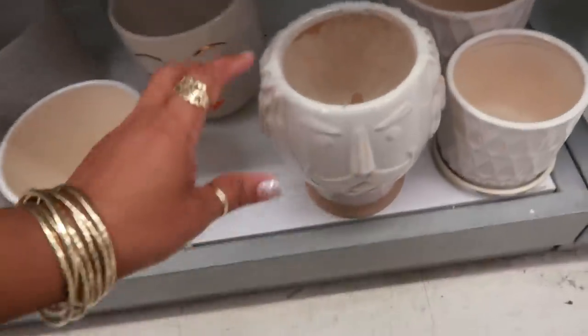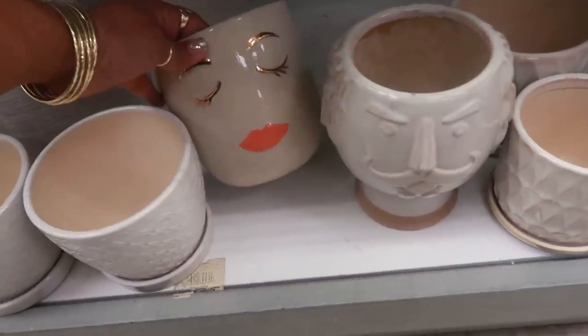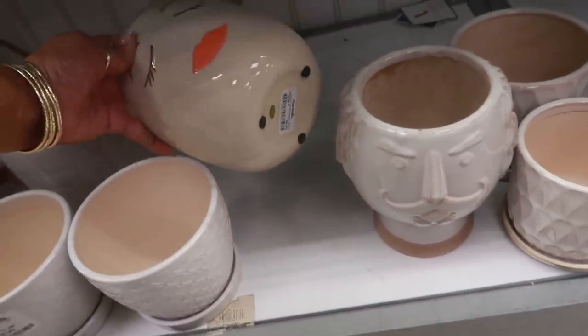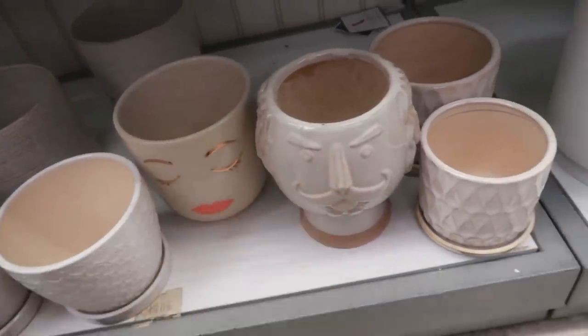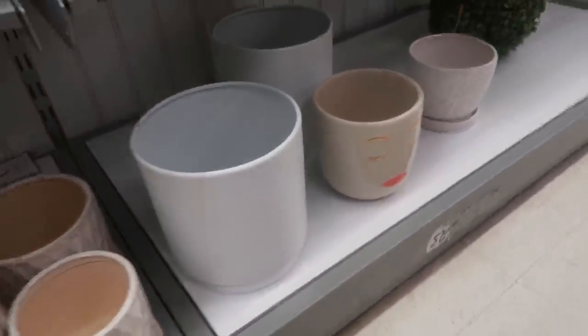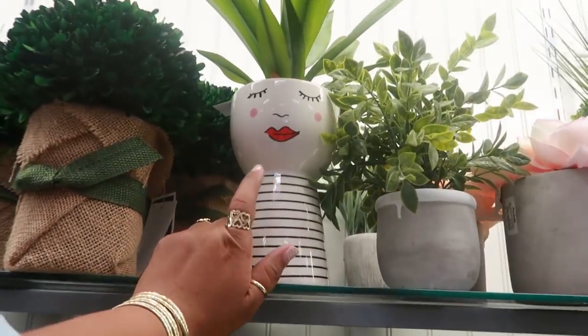There's even another one down there next to the lady. Look at that — so you got her and she's $6.99. And you got another one — him — and there's another her, her and him. And then you got this diva up here at the top that we looked at at the last store.